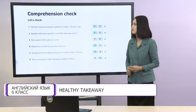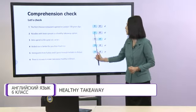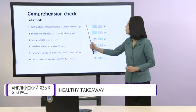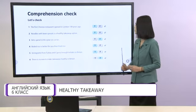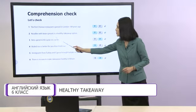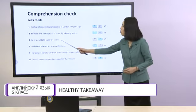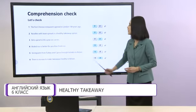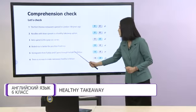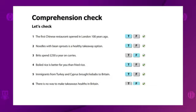Let's check. 1. The first Chinese restaurant opened in London 100 years ago — True. 2. Noodles with bean sprouts is a healthy takeaway option — True. 3. Brits spent 250 pounds a year on curries — False. 4. Boiled rice is better for you than fried rice — True. 5. Immigrants from Turkey and Cyprus brought kebabs to Britain — True. 6. There is no way to make takeaways healthy in Britain — False. Very good.